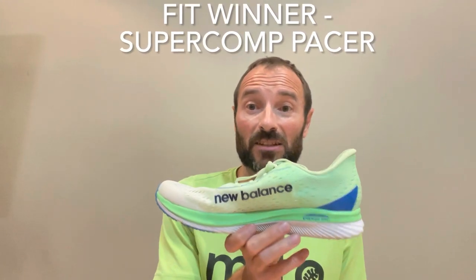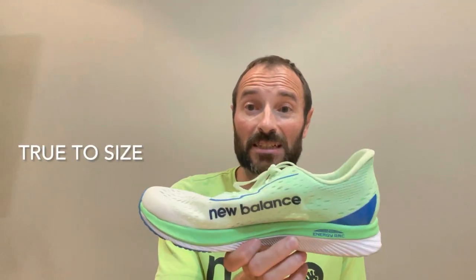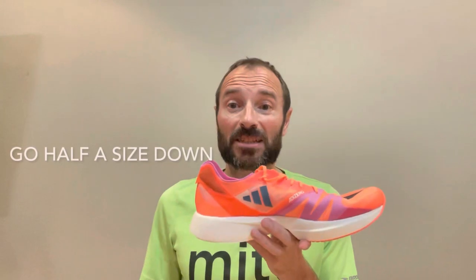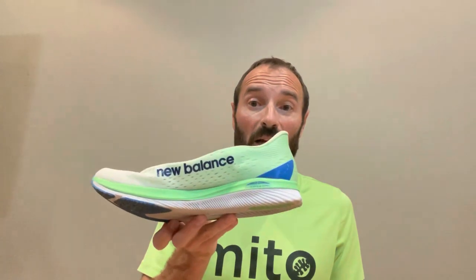The winner on sizing — which is true to size — is the New Balance. I went with my size 10 in the New Balance and that is spot on, exactly true to size. With the Takumi Sen I bought a 10 and it was too big — I think I could have gone down easily half a size, particularly for a race-type shoe. So in terms of fit, the New Balance wins it because it is true to size.